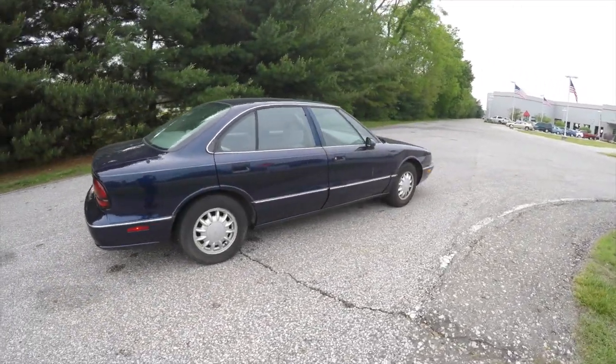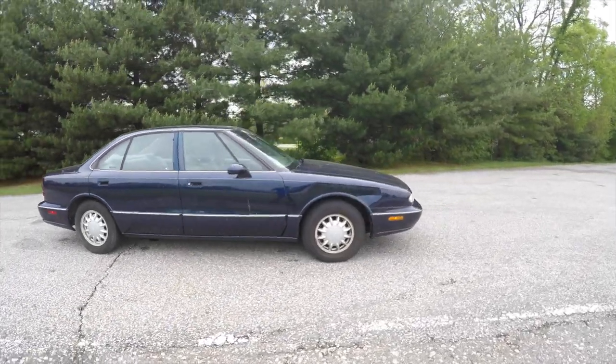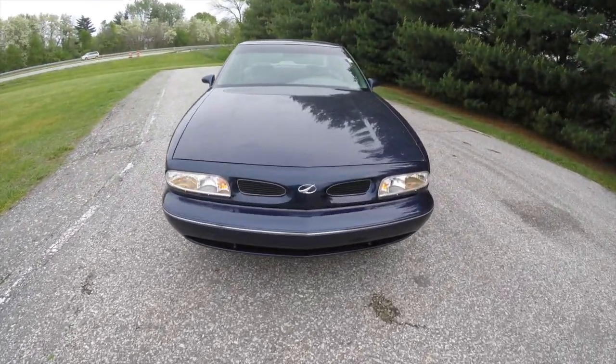This does conclude our quick walk around look at this 1998 Oldsmobile 88. If you have any questions or would like to see this vehicle, please contact our showroom. One of our friendly sales staff would be more than happy to answer any questions you may have.